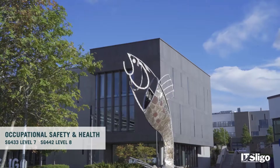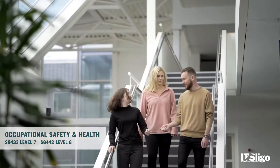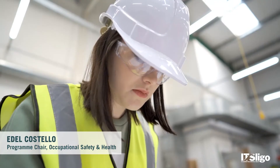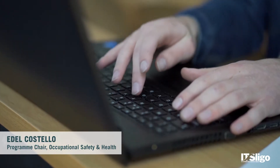Here at IT Sligo we offer occupational safety and health courses at level 7 and level 8. Anyone who has an interest in helping protect worker health and helping ensure that the workplace is safe for them, this is an ideal course for them.